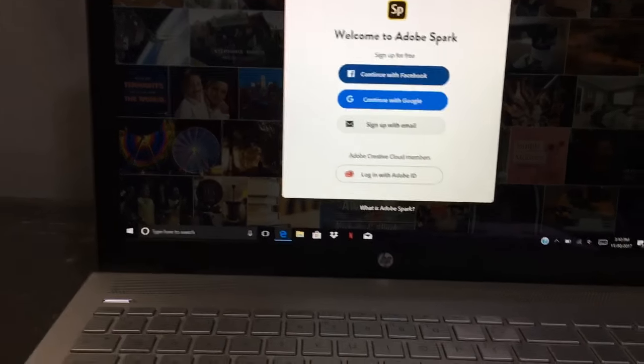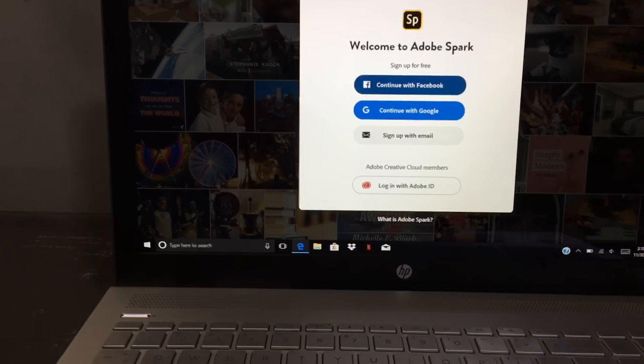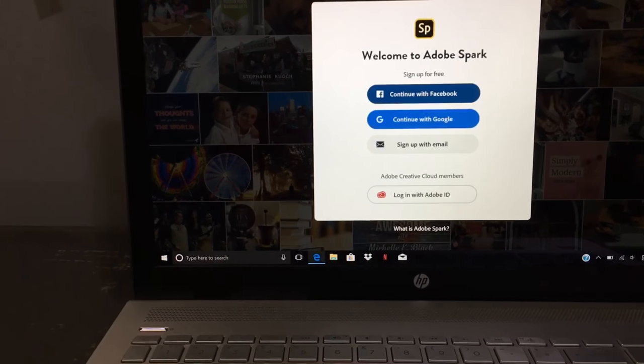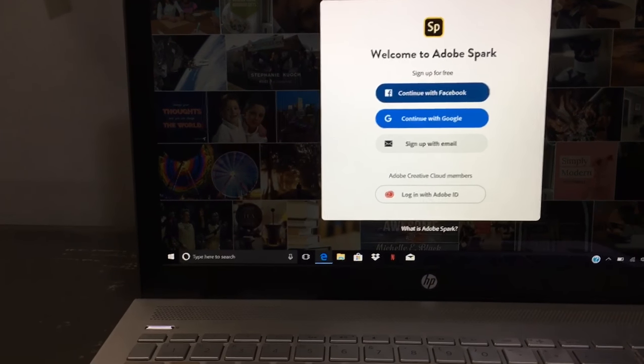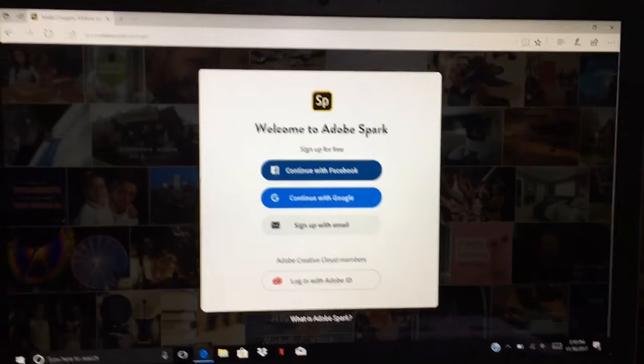So right here is my laptop. This laptop has an i7 processor and is an HP Pavilion, which is really great. It has an i7 processor, Windows 10, all the things you need — and it's got a touchscreen, which is great.